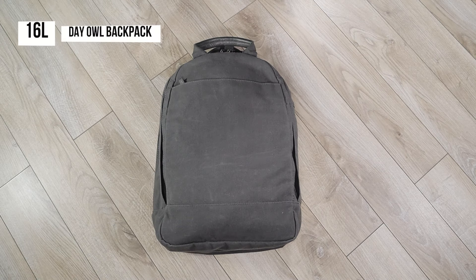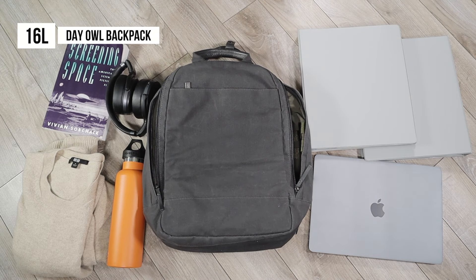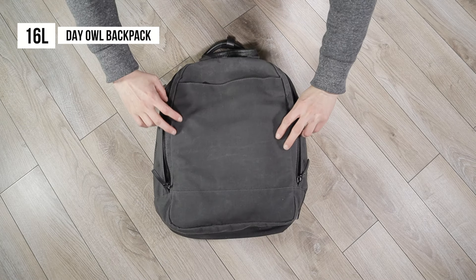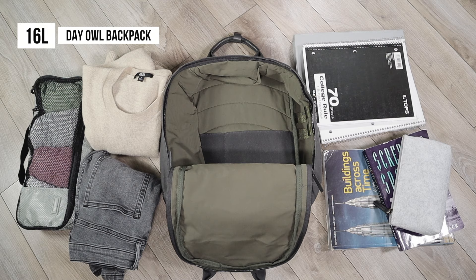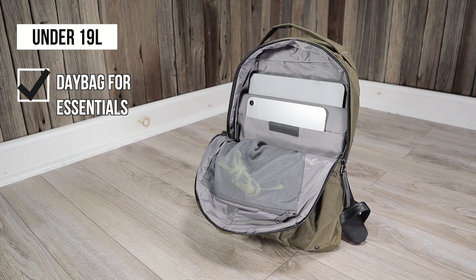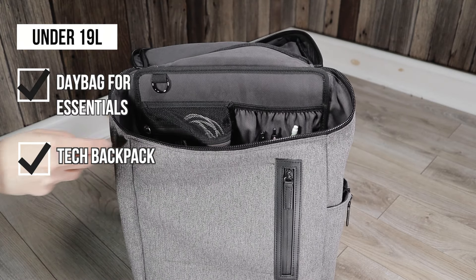Bumping it up to the 16 liter Day Owl backpack, the main compartment can fit just about the same with an additional binder and water bottle. The key takeaway for backpacks under 19 liters is compromise — you may be able to pack for an overnight stay or carry a few large books and binders, but you won't have enough room for both at the same time. I can recommend these for anyone who needs a day bag for just the essentials, or as a great tech bag for a laptop, tablet, and accessories.